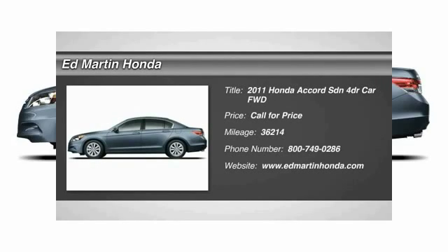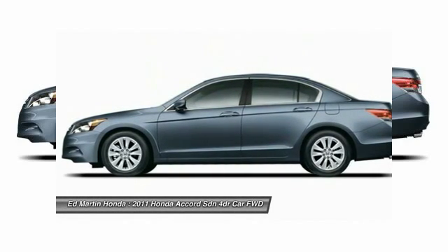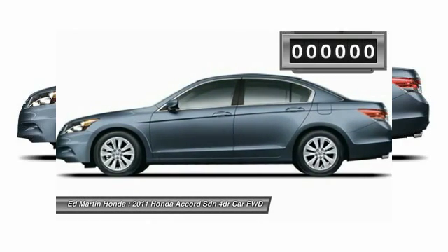The 2011 Accord — ingeniously simple, yet overflowing with luxury and technological creativity. All that and more in the Accord.